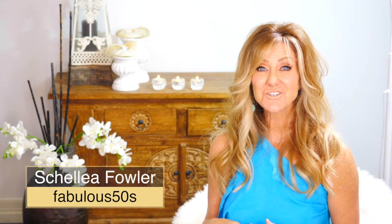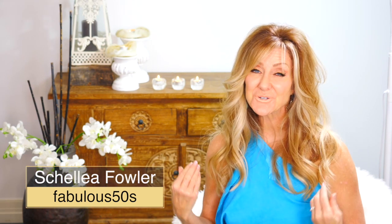Today I'm going to show you the very best products to make your skin glow over the age of 50. I'm going to show you the products that make our mature age skin look dewy and glowy as opposed to sparkly. So if you'd like to know more, please keep watching.